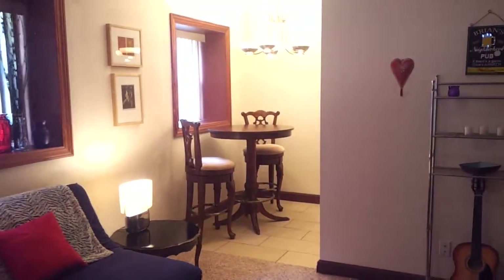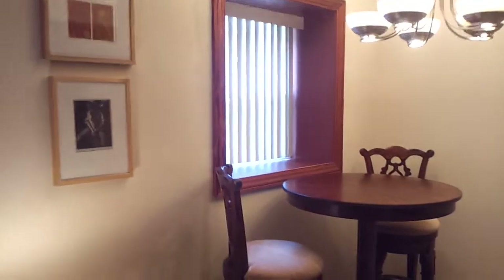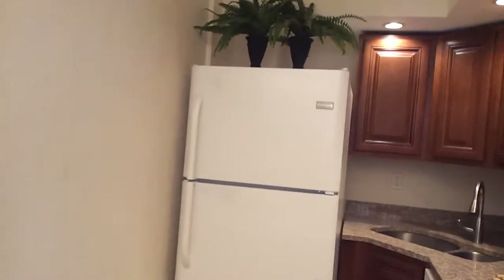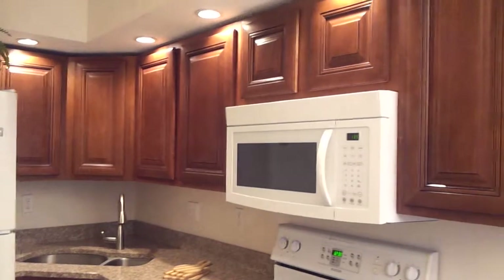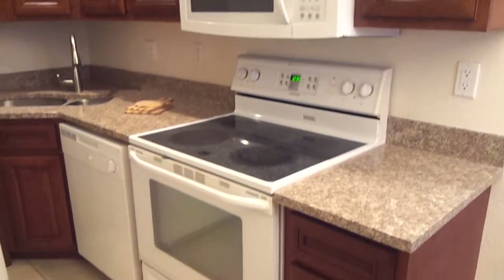Head into the kitchen. We just have a high bistro table set up here. Refrigerator, can lighting in the kitchen, lots of cabinets, microwave, glass top stove, and dishwasher.